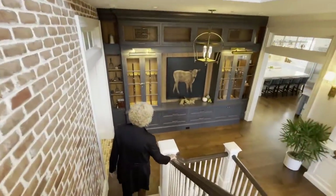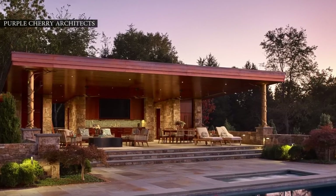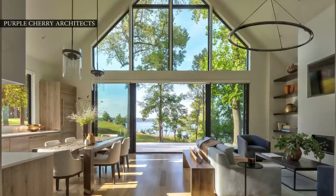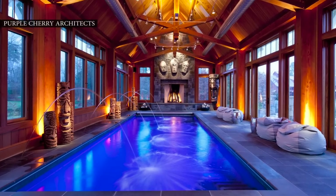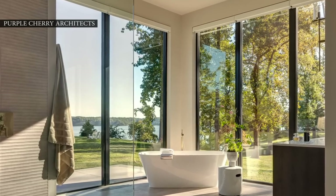People usually hire us because we can provide services from the very beginning of a project — concept, designing, even site location — to the very end: interior design and staging, as you will see in this home. They hire us for our design, but I also think they hire us because I'm very direct with regards to the process and the costs. I work very hard to protect my clients in this journey and I work really well collaboratively. I'm very fast and I think that we deliver.